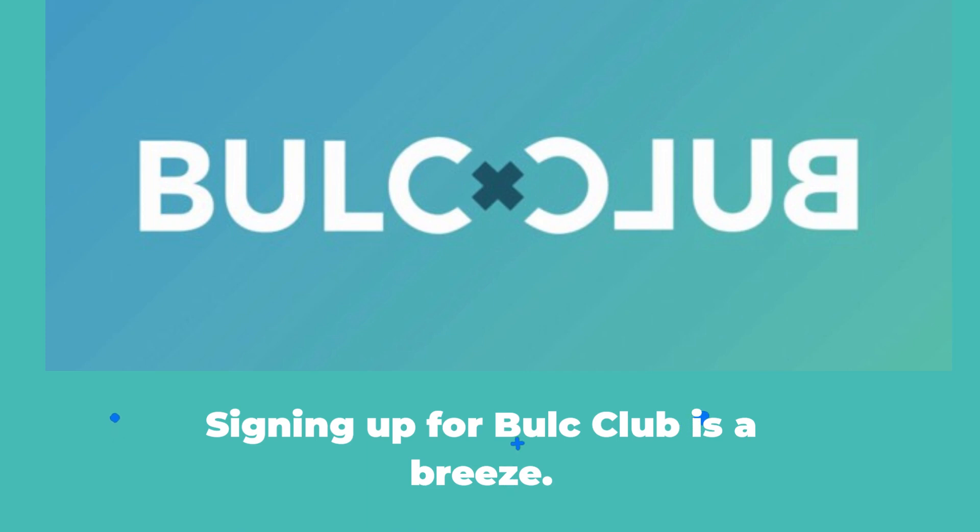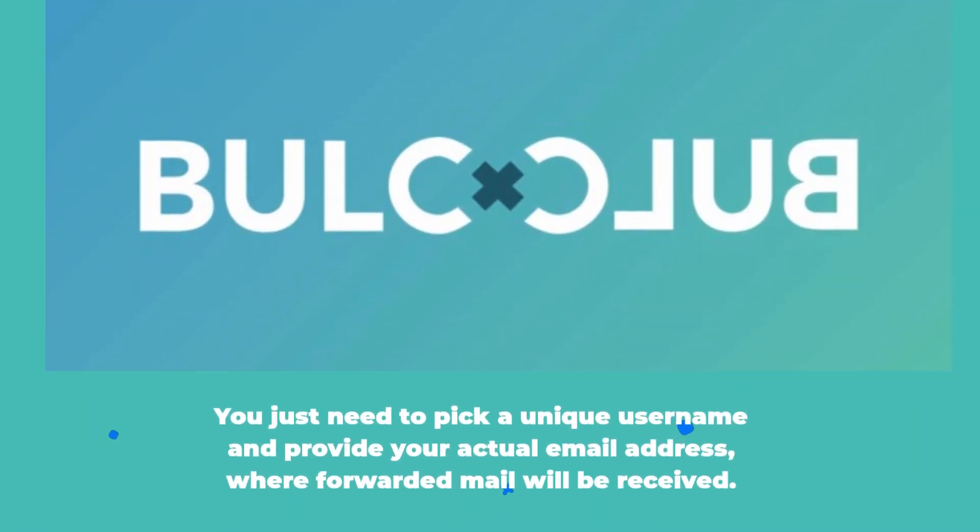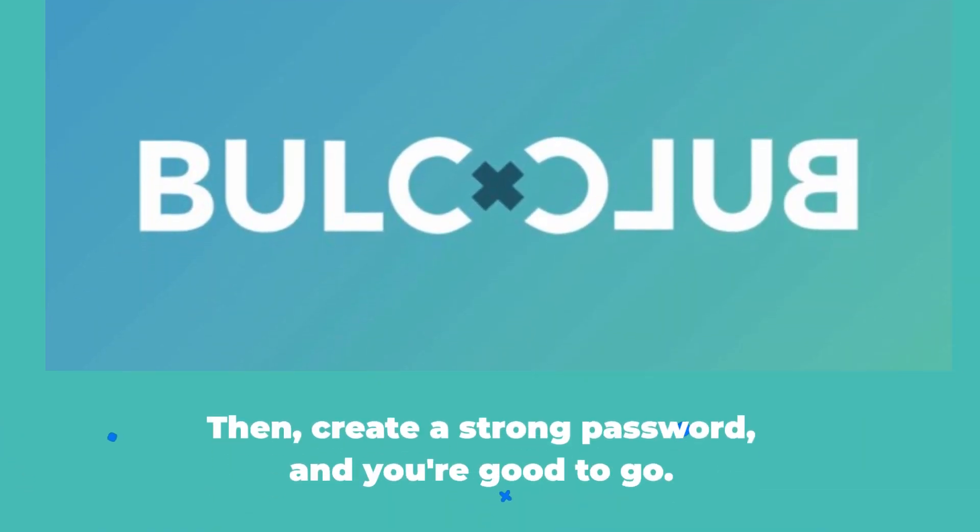Signing up for Bulk Club is a breeze. You just need to pick a unique username and provide your actual email address where forwarded mail will be received. Then create a strong password and you're good to go.